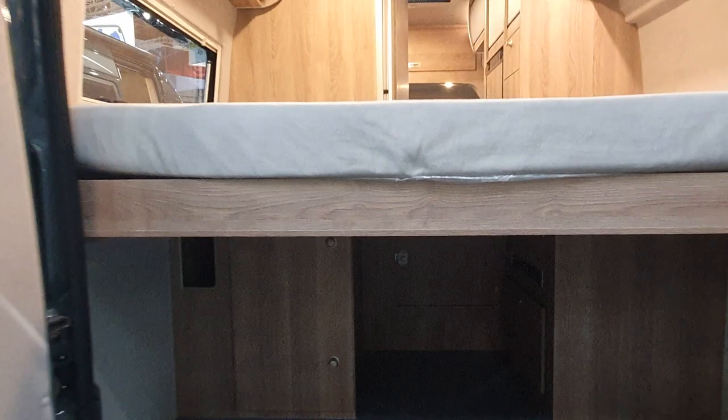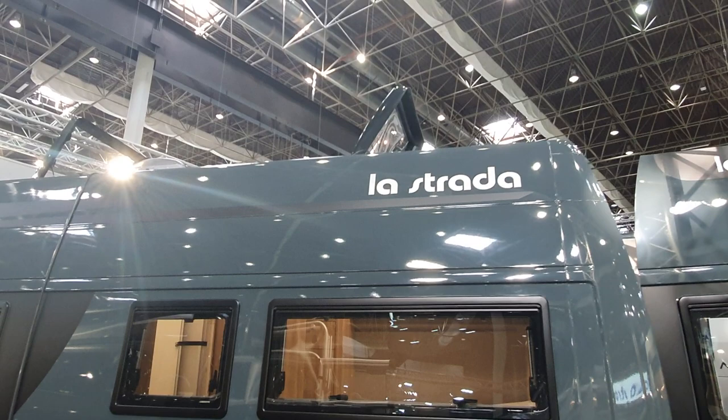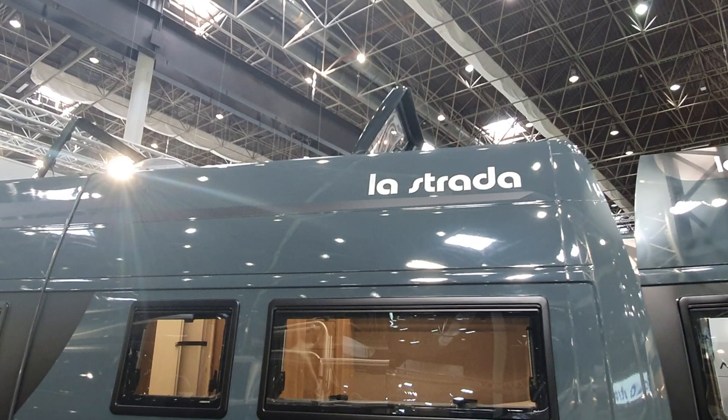Let's have a walk around the outside. I think this really is a very attractive campervan — you've got the high roof, two skylights up top, and it looks very nice indeed in my opinion. The problem, of course, is that it's very expensive.